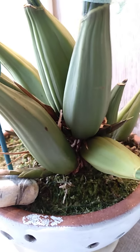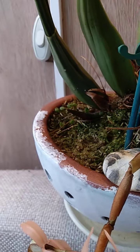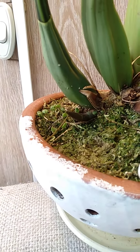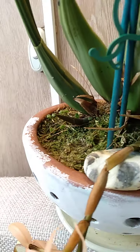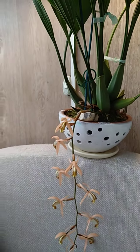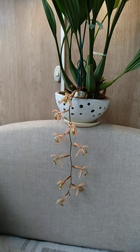Unfortunately, there was a Coelogyne — the Coelogyne, unfortunately, I did not take care of it. And so it died.